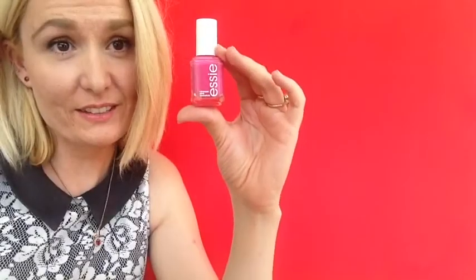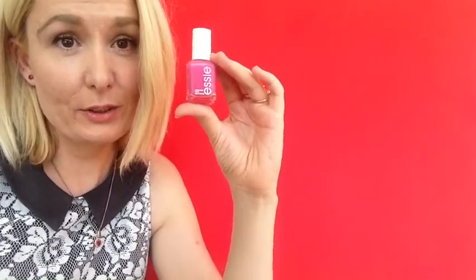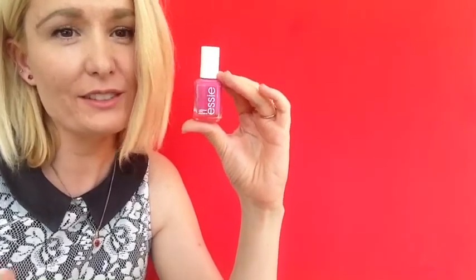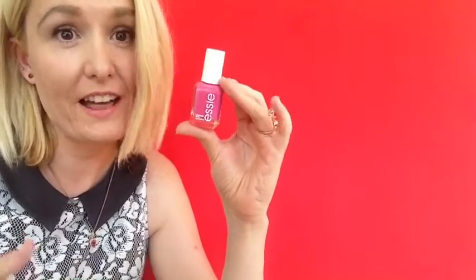So I love this nail polish. It's OPI Mod Square. I have been using this so much this month, especially on my toes. I just love the way it looks on my feet. It reminds me of Barbie and all things girly. I just love pink — who needs an excuse to wear pink?